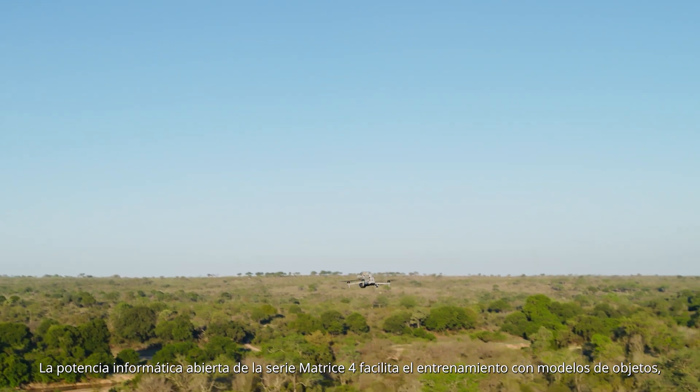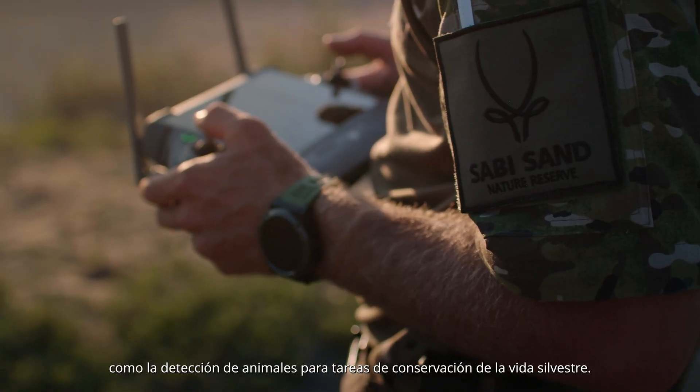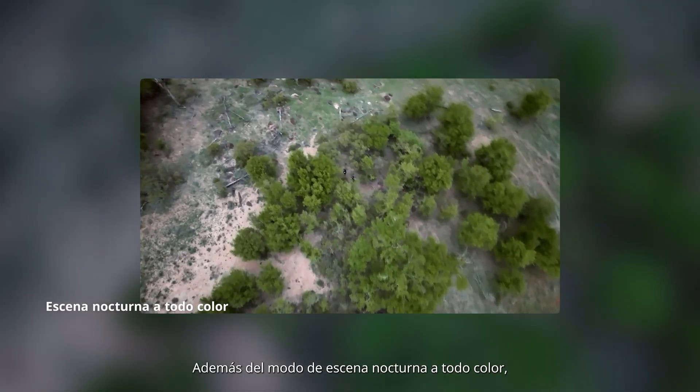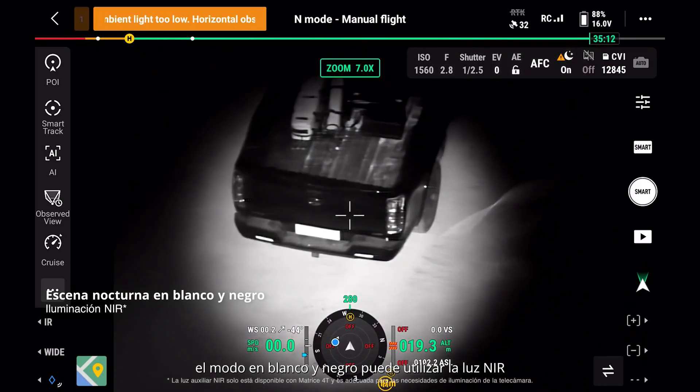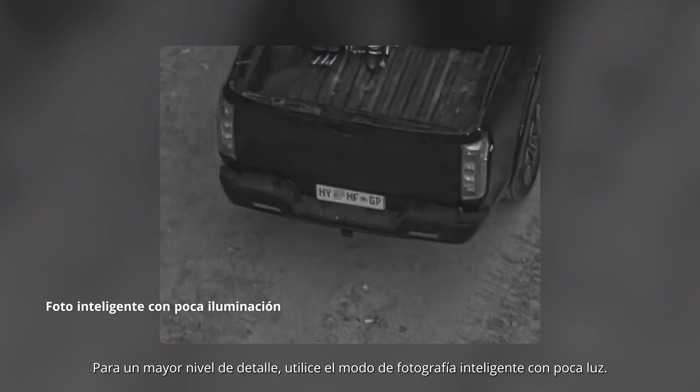The Matrice IV series' open computing power facilitates object model training, such as animal detection for wildlife conservation. In addition to full color night scene mode, the black and white mode can utilize NIR light for clear images in dark environments. For increased detail, smart low light photo is available.